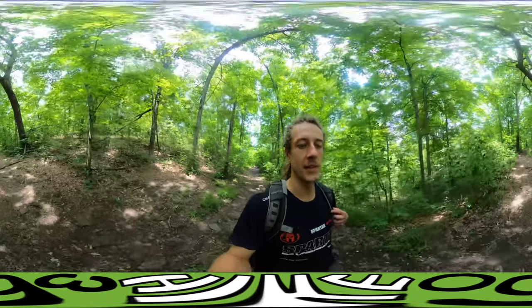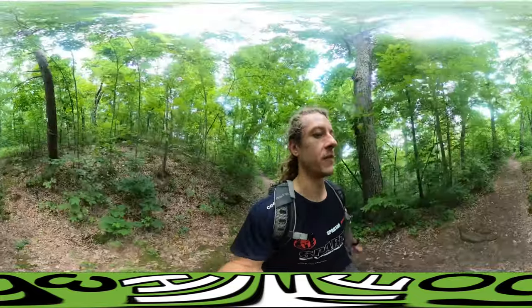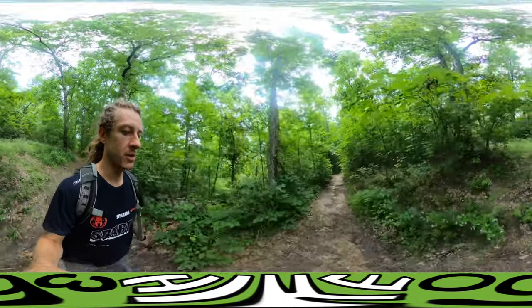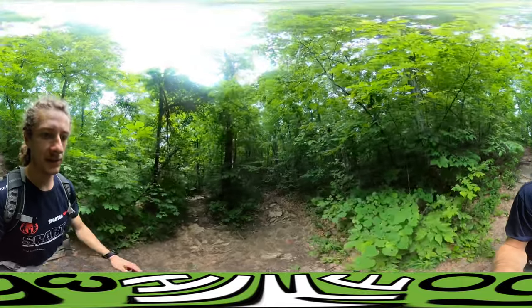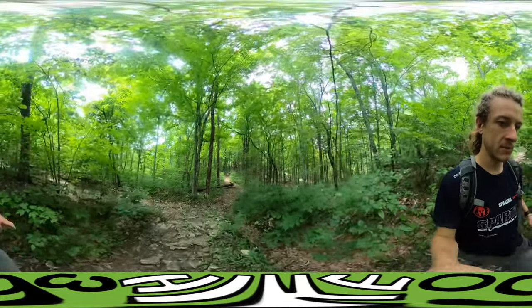I'm still in Daniel Boone National Forest — it's huge, so many different parts of it. Red River Gorge is just a small section of Daniel Boone National Forest. I'm actually a whole hour and 20 minutes north-northeast of Red River Gorge, searching for Lockagee Mountain. Hopefully I'll see you guys soon with a mountaintop view — until then, peace.